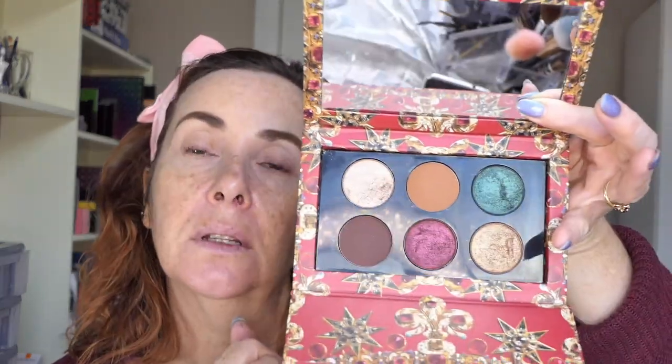So we've decided to do a look together using this little palette. I have done a video with it already where I show my thoughts on the palette and some looks, but we decided we wanted to do a collab where we both just chose whatever colours we wanted and make a look with it. It's only six colours so we decided not to do a palette bingo or anything like that — we could just do whatever we wanted.